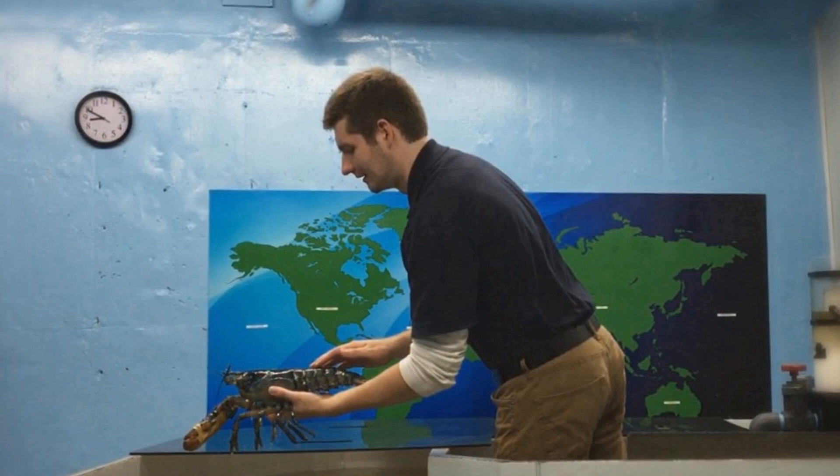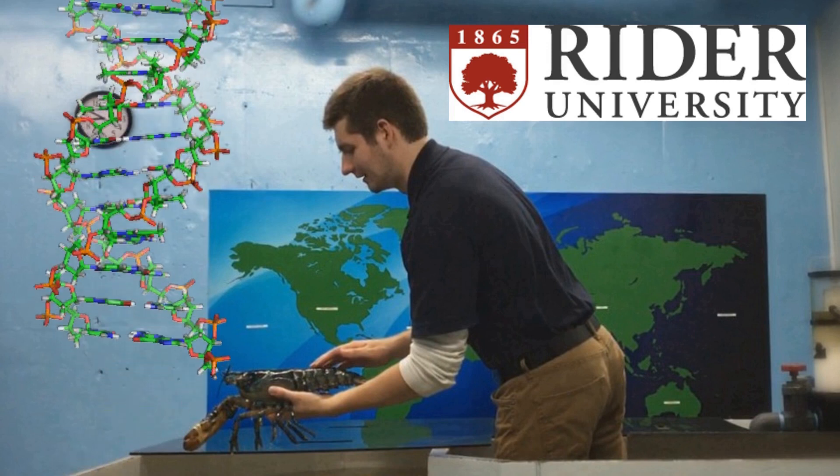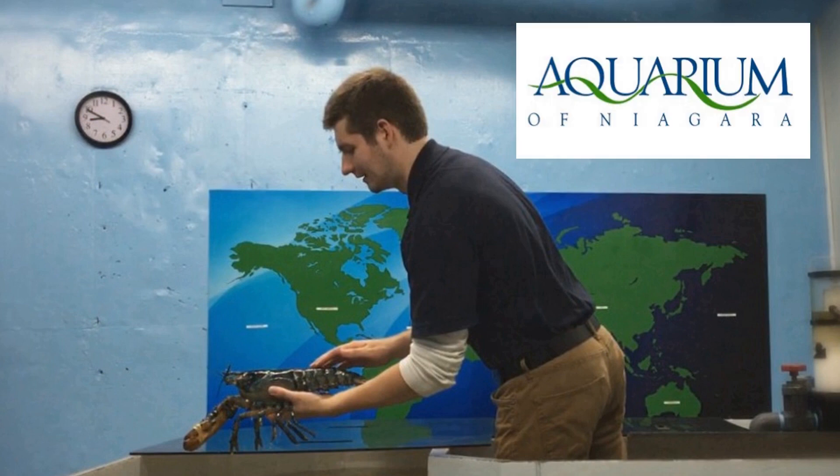My name is George, and immediately following the completion of my Bachelor of Science degree at Rider University, I found an incredible opportunity to spend a summer working up close and personal with a wide range of marine animals at the Aquarium of Niagara, right up in Niagara Falls.